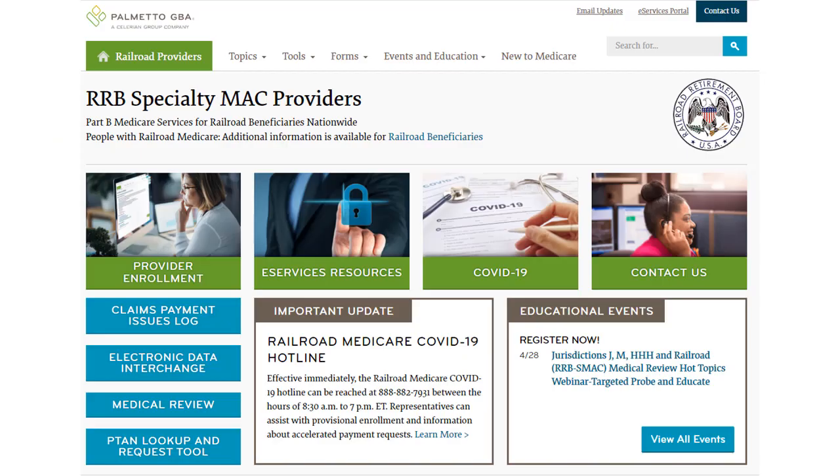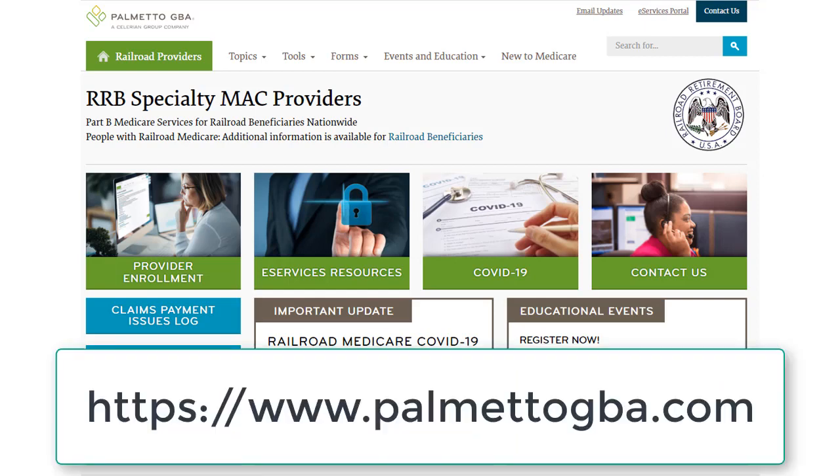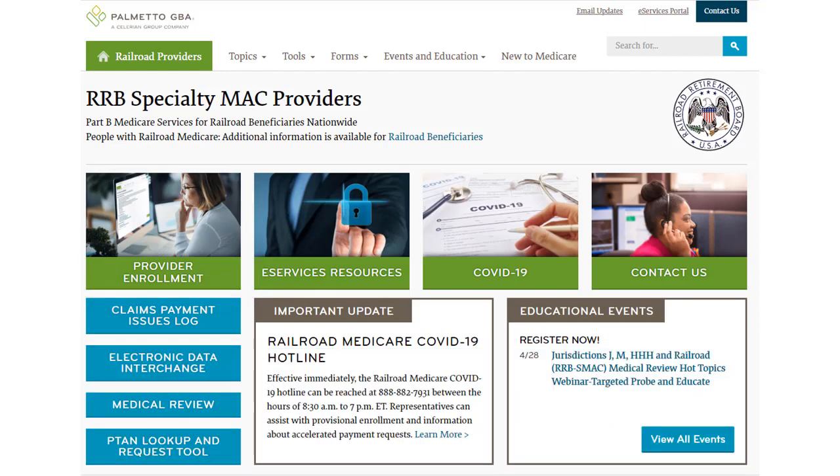Palmetto GBA is the RRB SMAC. They process Part B fee-for-service claims for Railroad Medicare beneficiaries nationwide. They are not a Medicare Advantage plan. A provider should enroll with and obtain a Railroad Medicare Provider Transaction Access Number from the RRB SMAC. You can find the URL for Palmetto GBA's website in the description of this video.